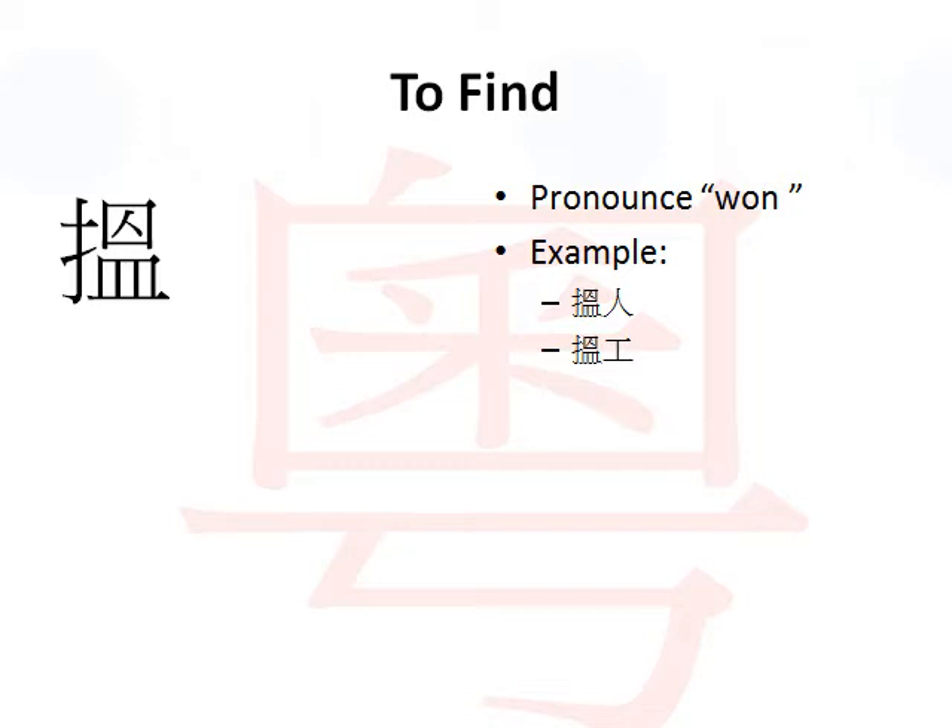It is very similar to the word 'one' in English - like when you win something, you won something. It's very similar pronunciation. For example, looking for a person. A person in Cantonese is called 人, so finding a person would be 人.